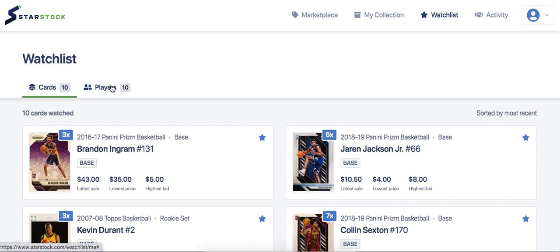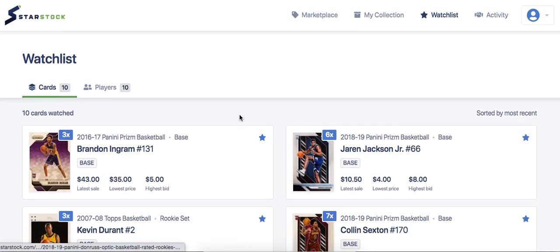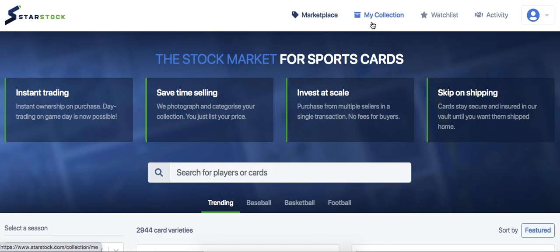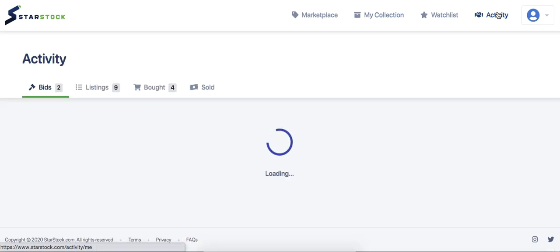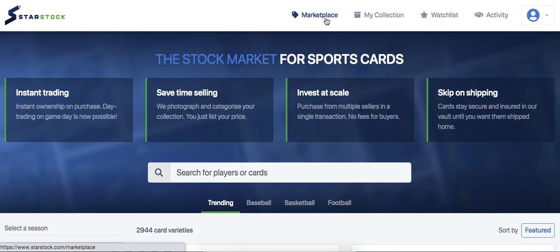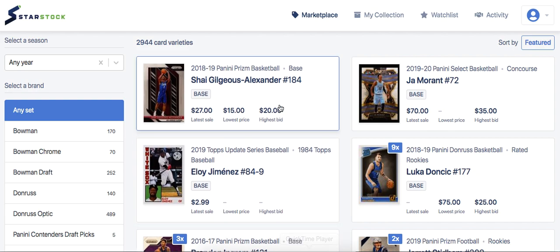That's pretty much what I had for the best investments under $100. If you want to enter my giveaway, I'm giving away $100 in StarStock credit and a free year of my membership program. All you have to do is click the link in the description to StarStock.com, deposit any money or send cards in for sale, and then message me on Instagram at Sports Card Invest. I'll enter you into the giveaway for a chance to win one or both prizes. Hope you guys enjoyed this video — peace!